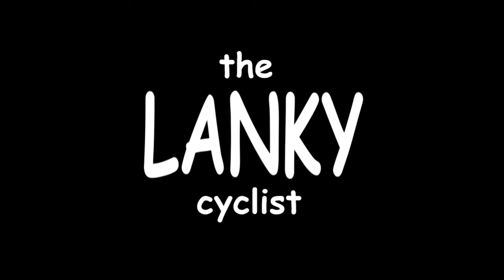Hope you found this video helpful, and I will see you in the next one. Bye.